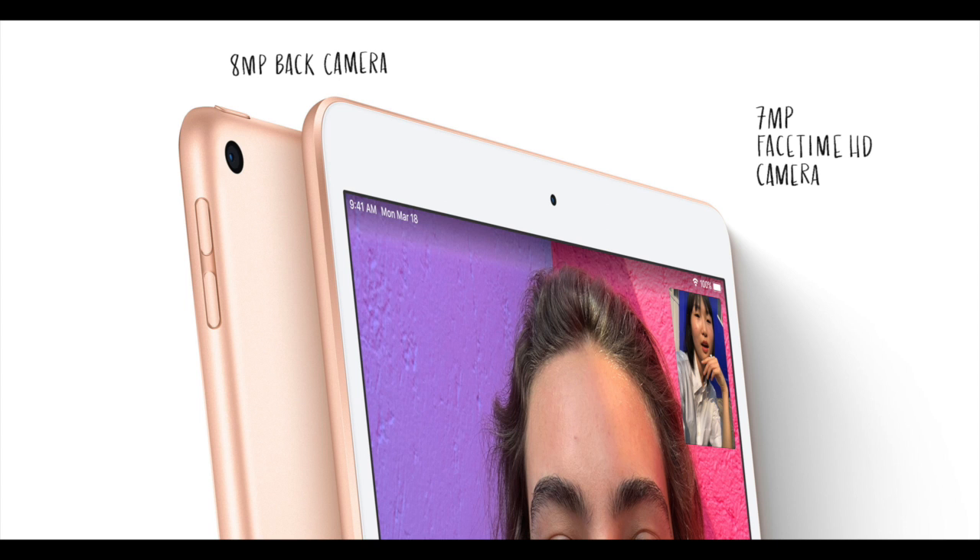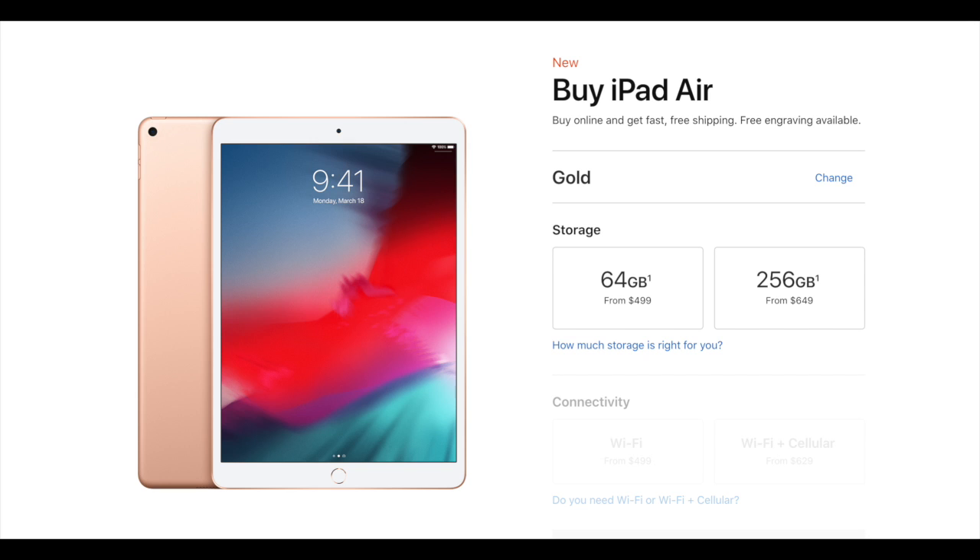In regards to the cameras, the iPad Air comes with an 8 megapixel rear and 7 megapixel front cameras, and comes in two storage sizes — 64 and 256 gigabytes — with a starting price tag of $499.